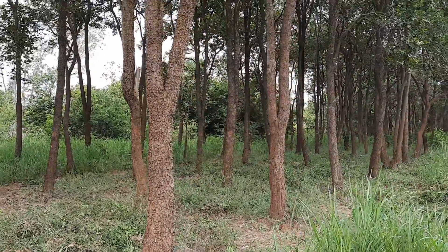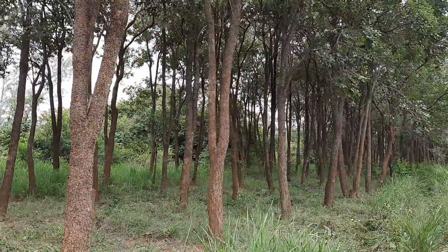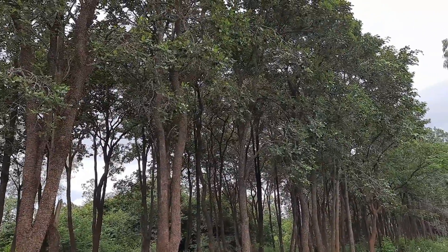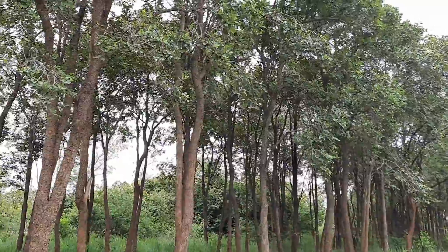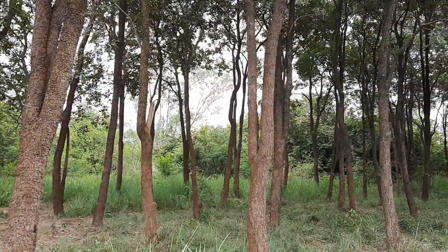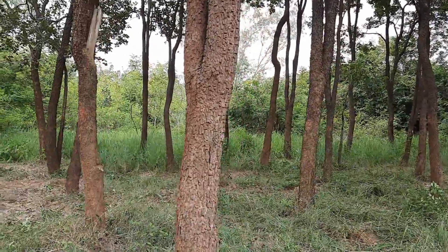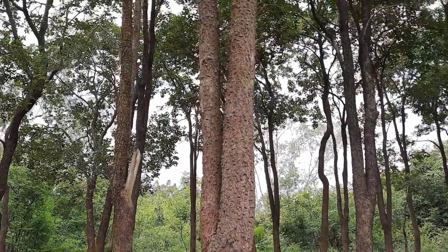Generally, higher aged trees give more girth and heartwood. So in my opinion, the ideal harvest age of Red Sanders for higher economic returns may be between 30 to 40 years — it may be a little lesser also depending on size, quality, and other factors. Though it is a long gestation period, it is highly remunerative on a long-term basis. Farmers should plant Red Sanders as a long-term investment in arable areas along with other short-duration crops for regular income. There are only about 5000 hectares of Red Sanders plantations in South India.